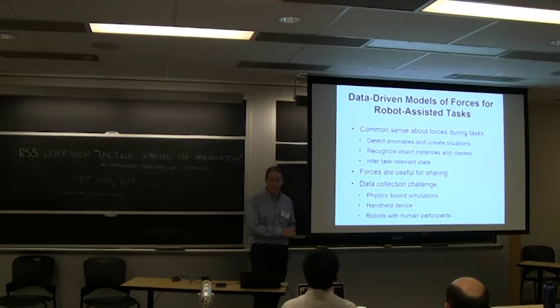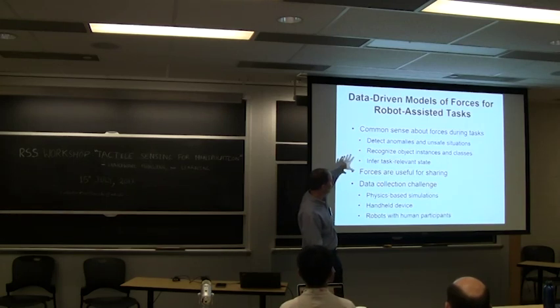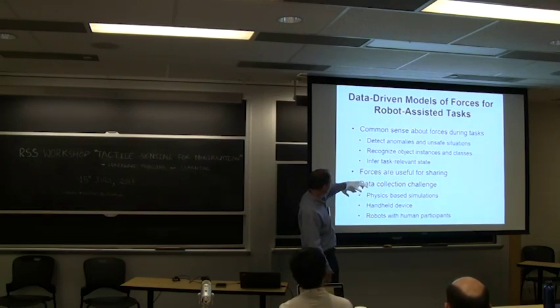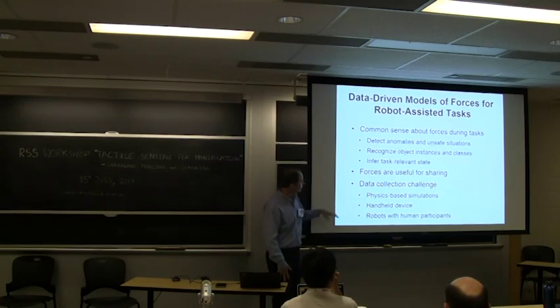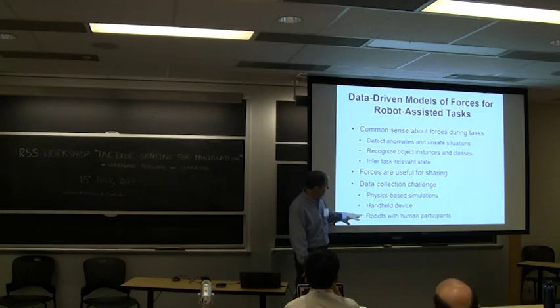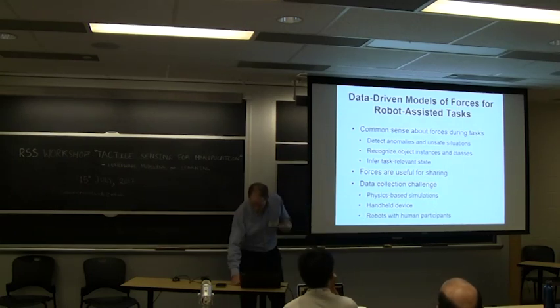That covers data-driven models of forces for robot-assisted tasks—giving robots common sense about forces during tasks so they can detect anomalies and unsafe situations, recognize object instances and classes, and infer task-relevant state. Forces are useful for sharing knowledge, though there is a data collection challenge. Approaches include physics-based simulations, handheld devices, and robots with human participants, each with its own benefits and drawbacks.